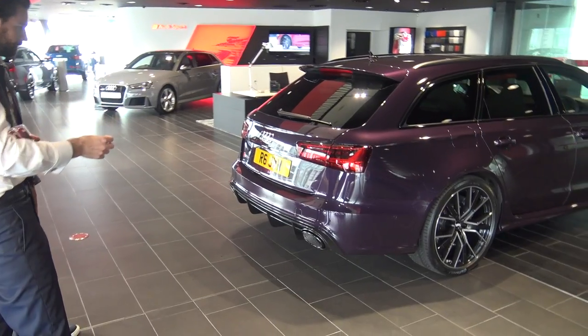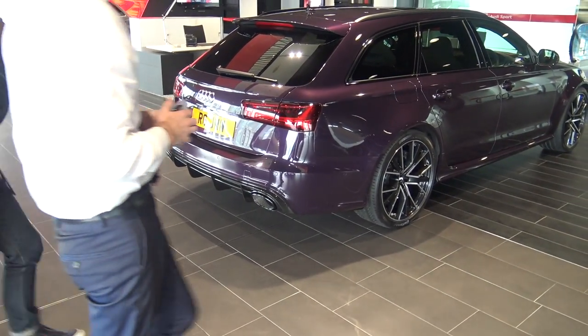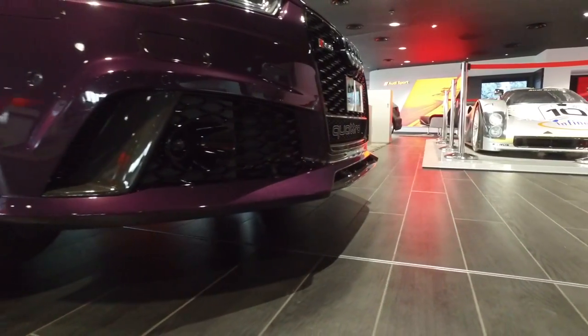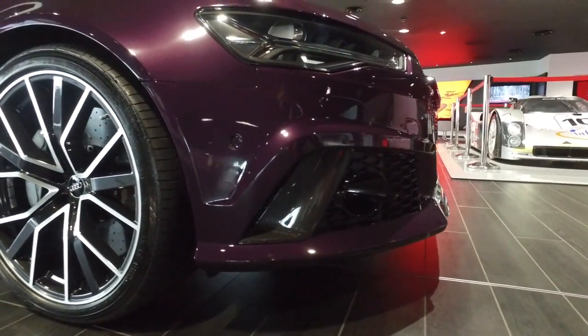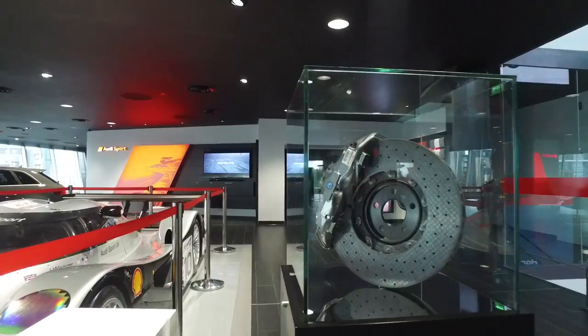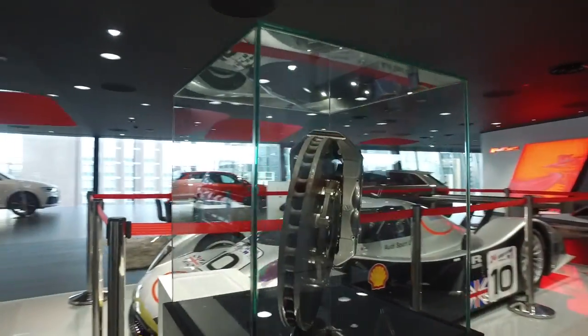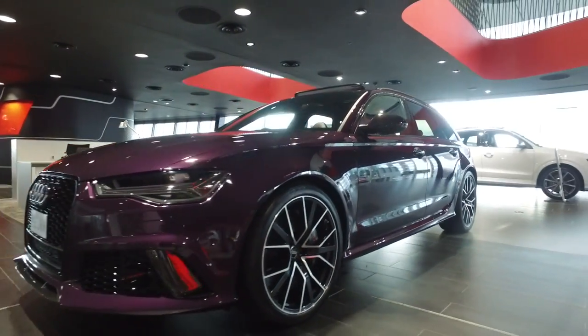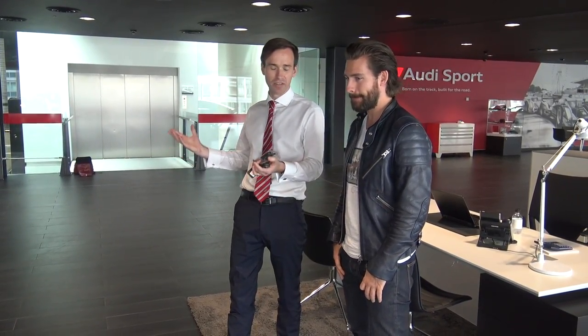You've got the black exhaust pipes with the sports exhaust. Coming around the front, you've got — slightly smaller at the rear and huge at the front — the carbon ceramic brakes. The reason I upgraded the brakes is obviously it's a very fast car, but at the best part of two and a half tons I thought ceramic brakes were probably a good thing. They're lighter than standard, which takes weight off every wheel when you're cornering, braking, and accelerating.